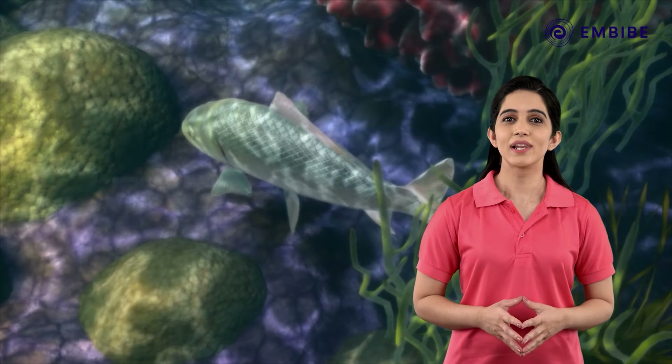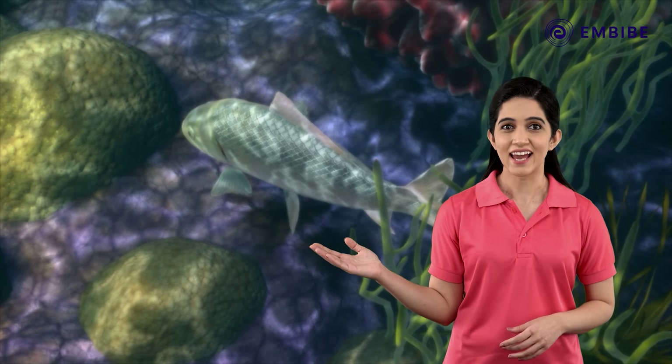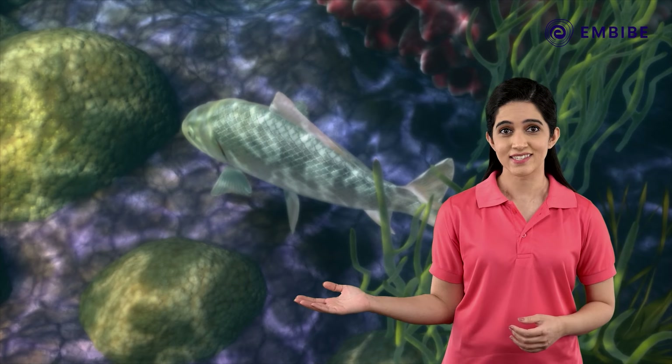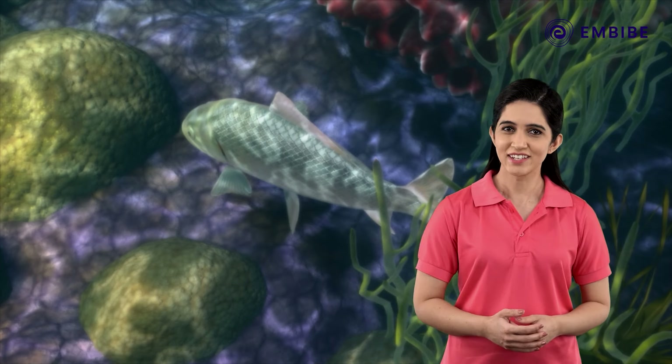In this topic, we will learn about the characteristics of Osteichthyes, that is bony fish, the characteristics of Chondrichthyes, that is cartilaginous fish, and their differences.